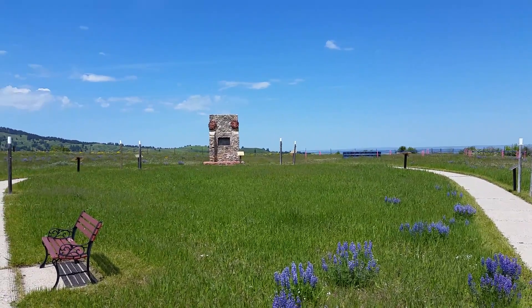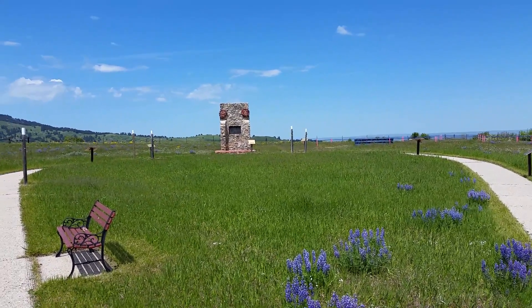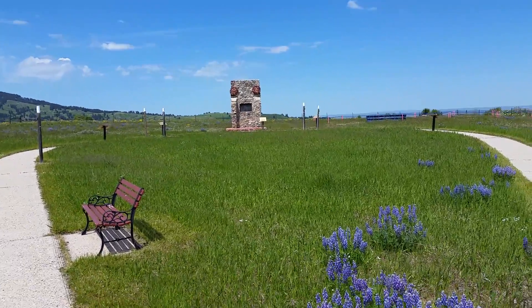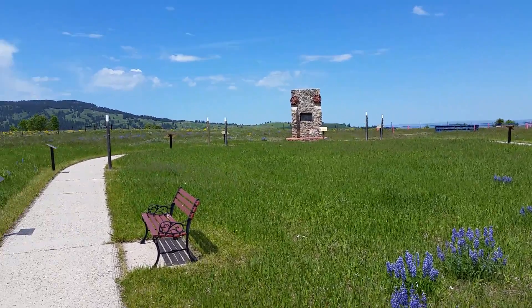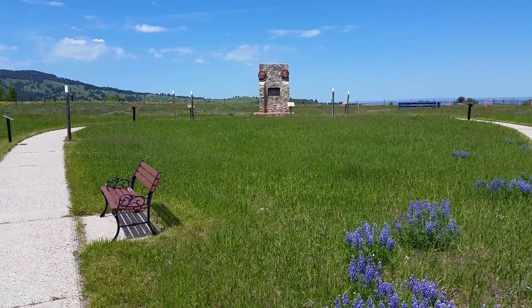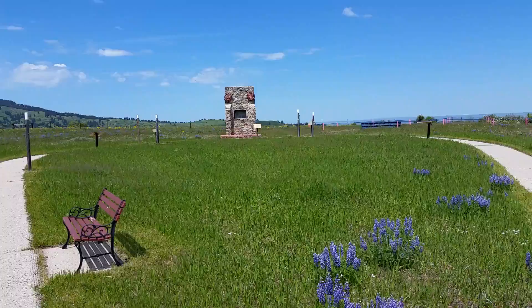May 31st, 2017 - Travels with Phil continues at the Wagon Box Fight. This is a spot where a couple of dozen soldiers and woodcutters were attacked by hundreds, if not over a thousand, Sioux warriors.